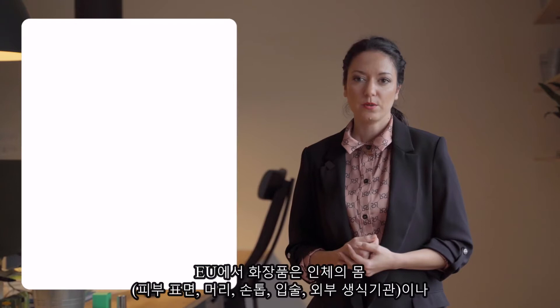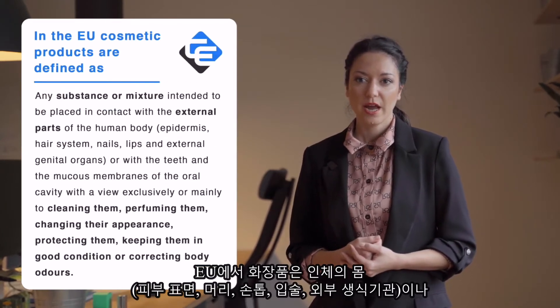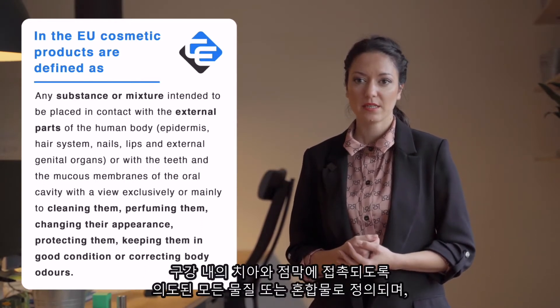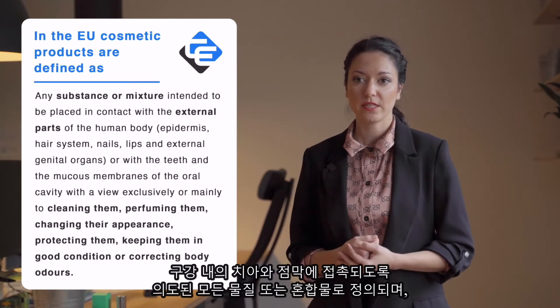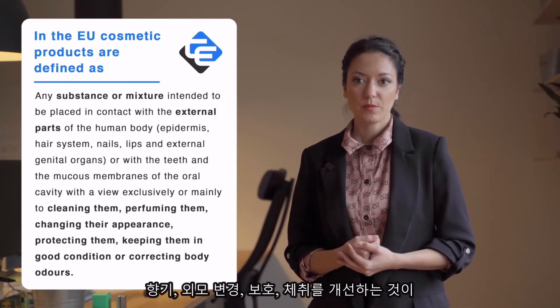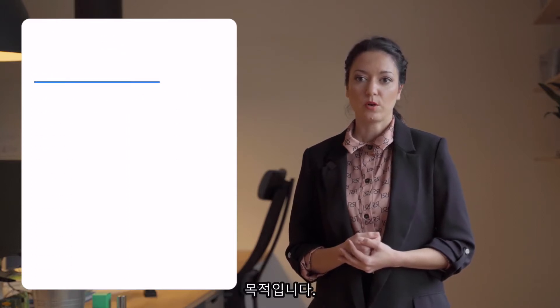In the EU, cosmetic products are defined as any substance or mixture intended to be placed in contact with the external parts of the human body — meaning the epidermis, hair system, nails, lips and external genital organs, or with the teeth and the mucous membranes of the oral cavity — with a view exclusively or mainly to cleaning them, perfuming them, changing their appearance, protecting them, keeping them in good condition, or correcting body odours.